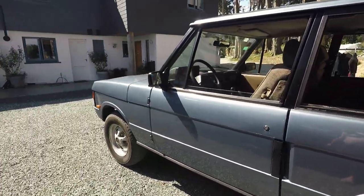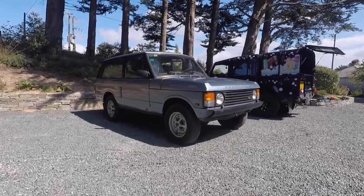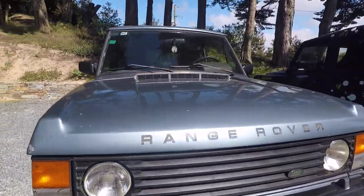I thought I'd film this video about my ownership with this Land Rover. A lot of people say it must have cost a fortune to run, but actually that couldn't be further from the truth.